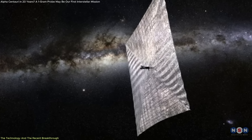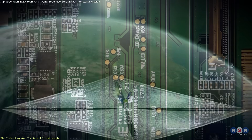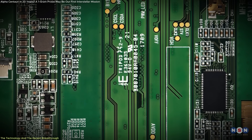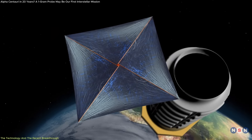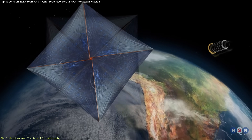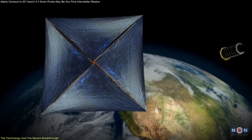According to the research team, these sails can be scaled up to support a one-gram payload, including sensors, cameras, or communication hardware. While further testing is needed, this marks the first time a light sail design meets both the physical and economic constraints required for the Starshot concept.